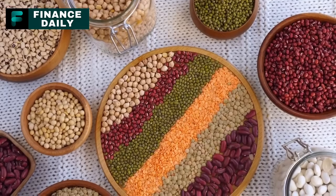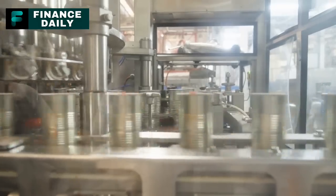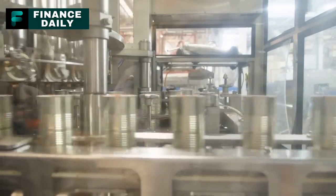17. Canned Navy Beans. These are a great source of fiber and protein. For a three-month supply, consider around 60 cans per person, assuming a serving every one to two days.